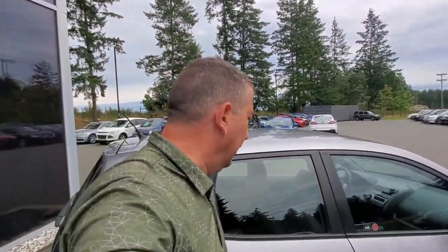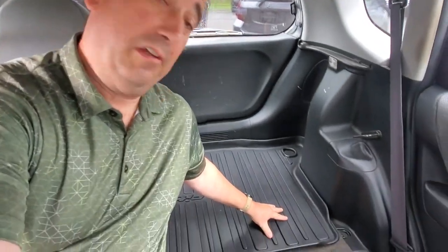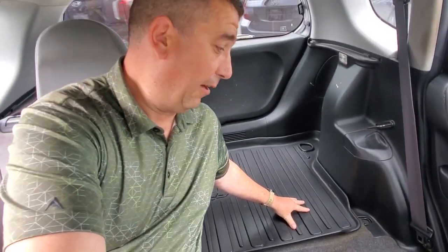Everybody wants to know what it's like in the back seat — well, it's a nice ride height, tons of headroom, and lots of shoulder room. Right now one seat is folded down so you can see how much stuff you can fit back here.